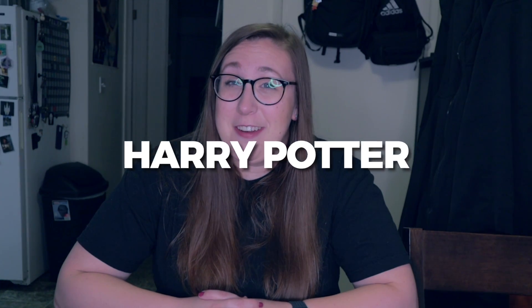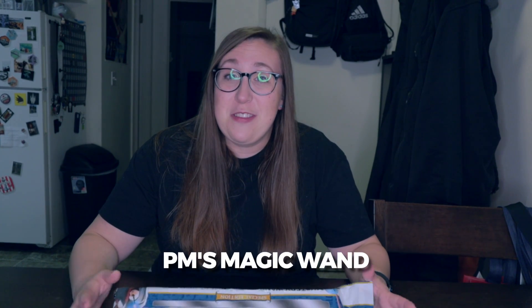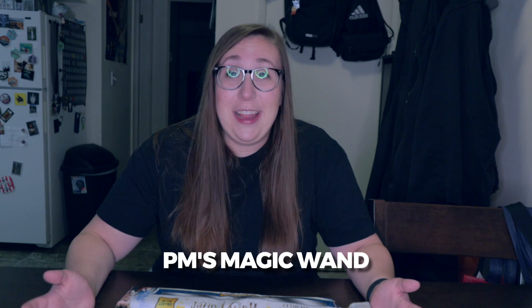Yo, what is up YouTube, it's a girl PM coming to you with a PM vlog. It's spooky season and school season, and that means it's also Harry Potter season. I'm gonna do a little unboxing of a Harry Potter wand I found. I was at the store in the toy section — because sometimes I like to look at toys — and I found a whole slew of Harry Potter things.